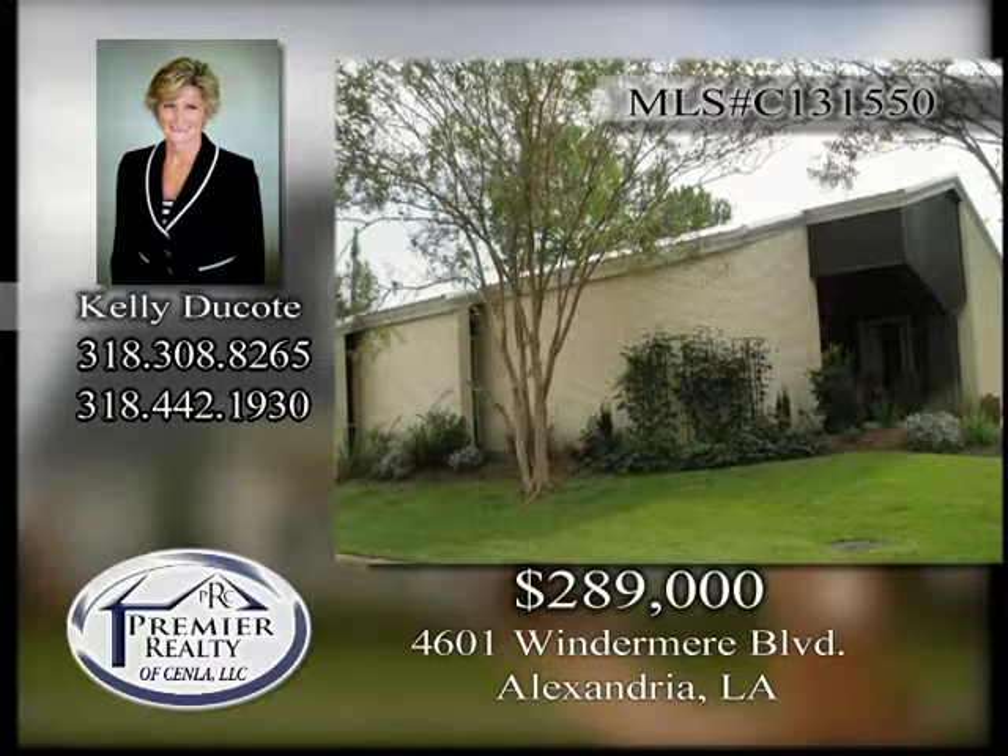4601 Windermere Boulevard. Commercial building having a new roof, six offices, restrooms, and a large waiting area. Can be purchased or leased for $2,500 a month. Call for access and details.